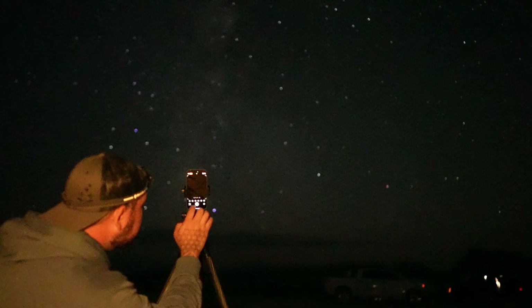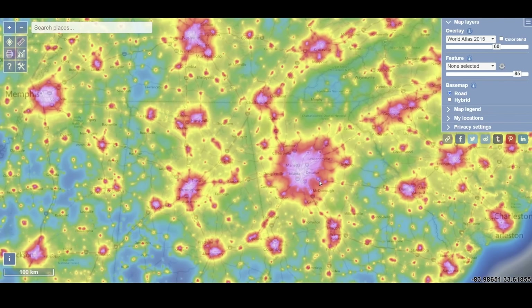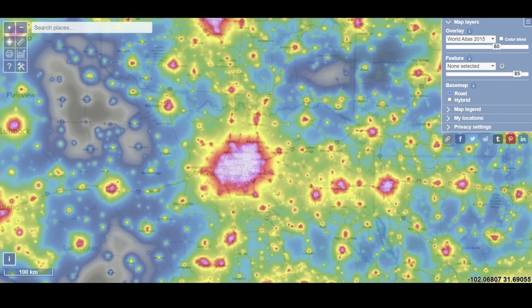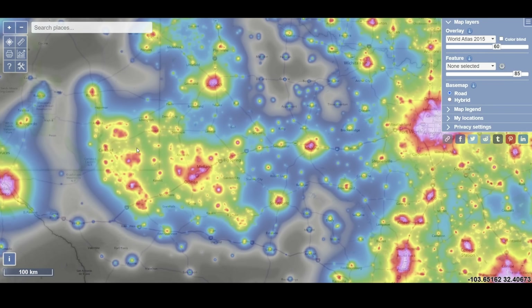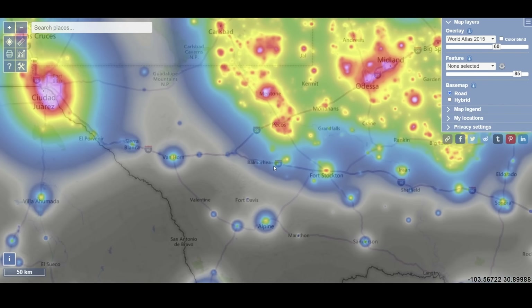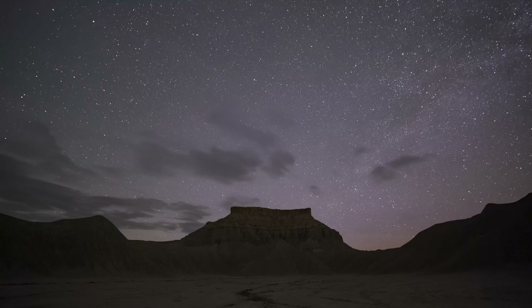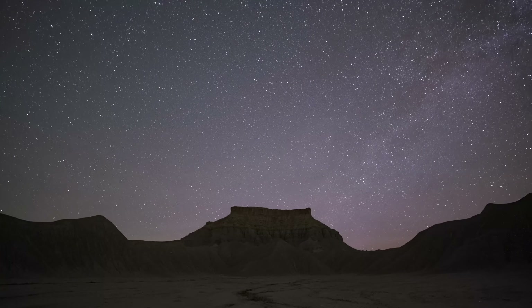If you want to photograph the Milky Way with your phone, you'll need to find dark skies near you. You can use online resources like light pollution maps to help you out. If you want a guide on how to use these maps to find a spot near you, I've got a detailed guide for free on my Patreon — I'll leave a link in the description. If you enjoyed this video and want more space and astronomy content, check out my other videos.